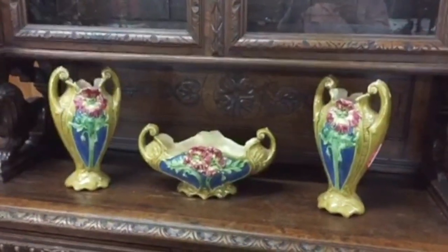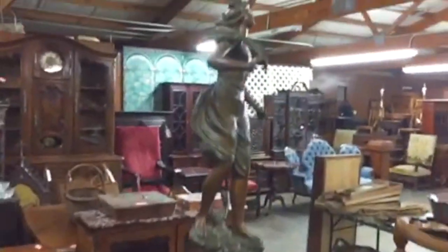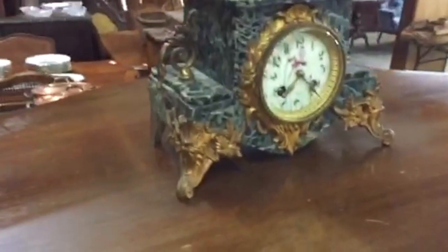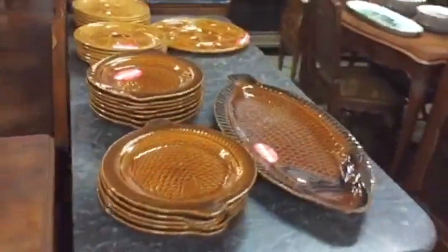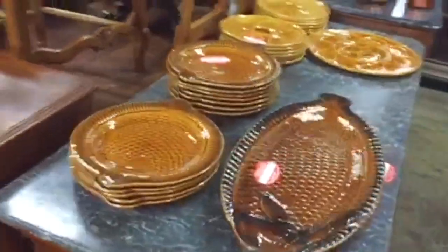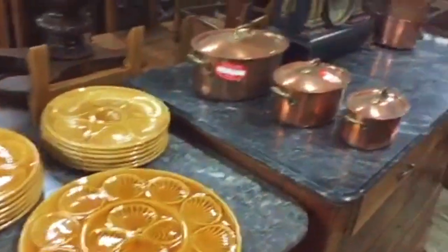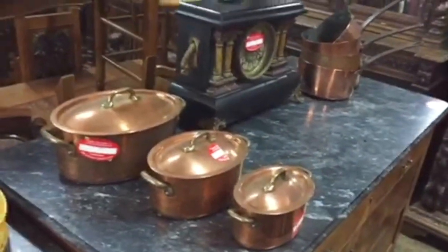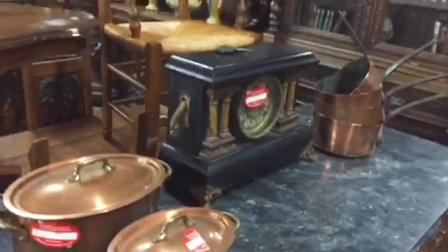Three-piece set coming in on our French shipment. Nice selection of books. Back over here is another nice figural clock. Once again, very nice pieces this month. There are fish plate sets and oyster plate sets — most of these are like 13-piece sets. A lot of copperware.